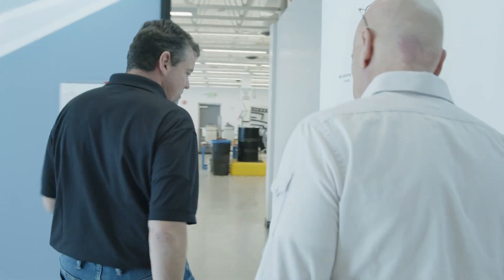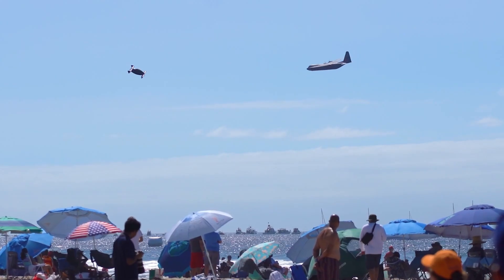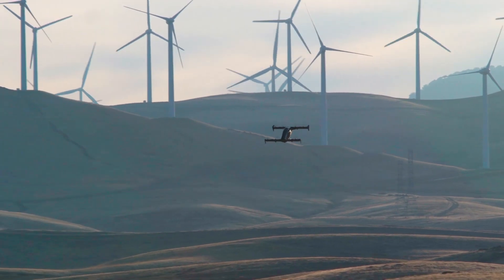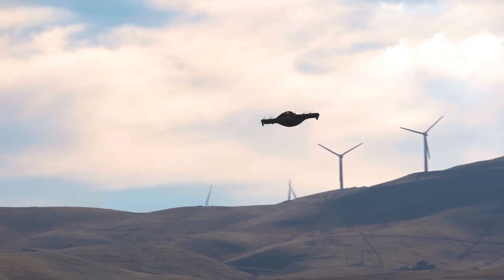Opener has taken a strategy that is fairly unique amongst all the electric vertical takeoff and landing players. We're focused very specifically to gain market entry in the recreational and short trip single passenger category. That's a place where we can operate within the constructs of Part 103, which is the regulation that creates space for something called an ultralight — a fairly unregulated category of air vehicles.